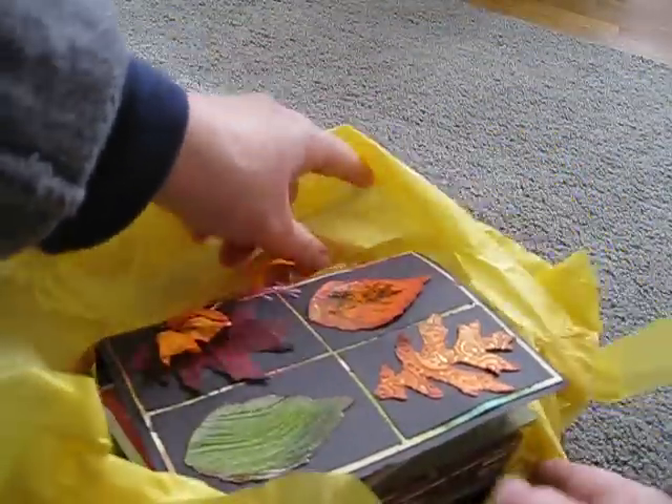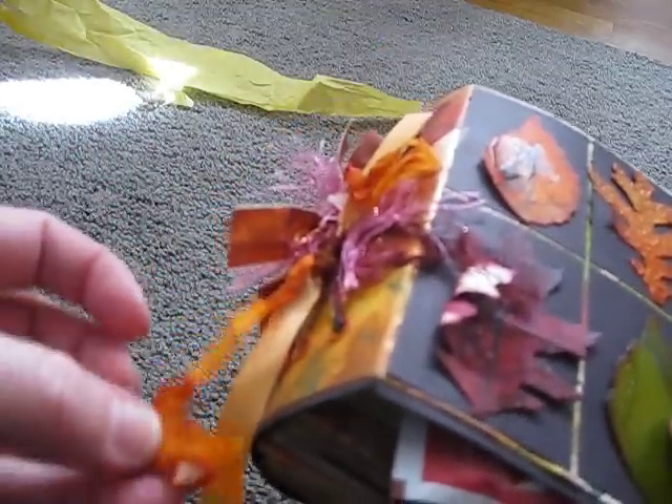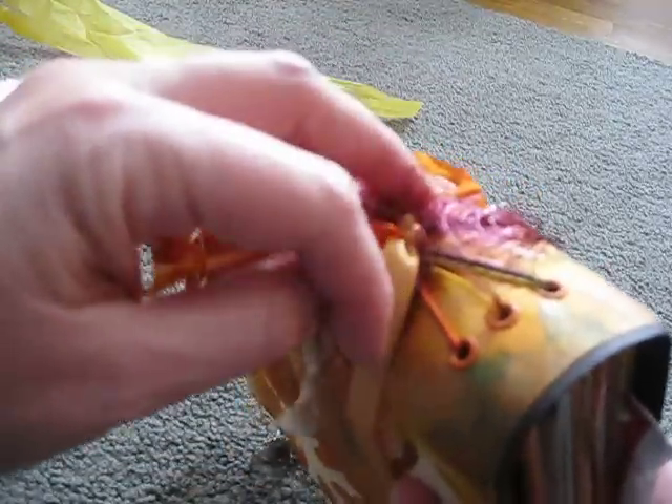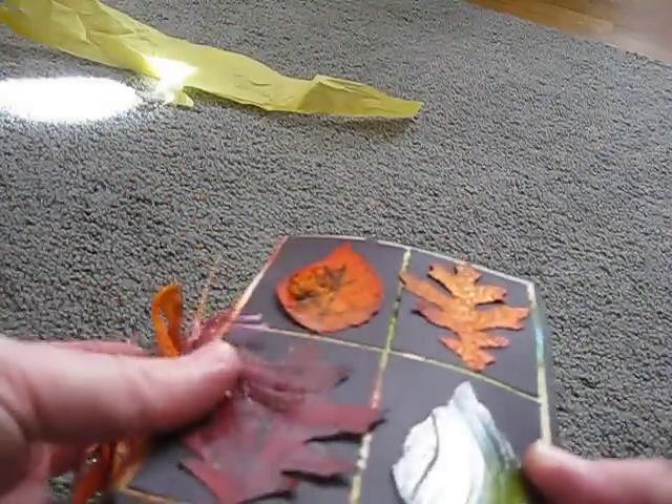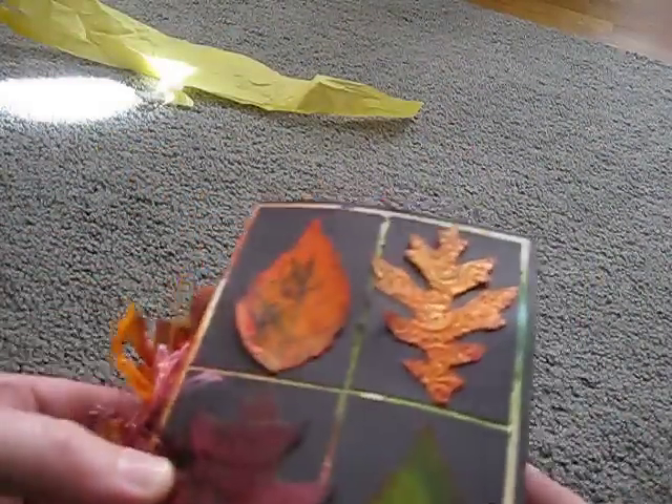Yep. Oh, look at this. Oh, it's better in person than it was online. Look at this. Oh, this is beautiful. She even glimmer misted the ribbon. Look at these colors. She was showing what her book was going to look like — the cover and everything. It's beautiful. And she did some die cut leaves. Oh Candace, this is beautiful. That's the back.